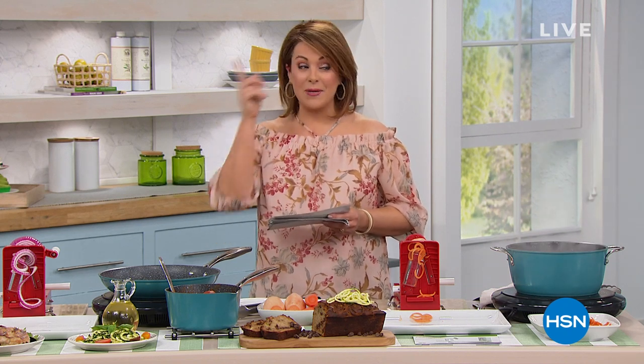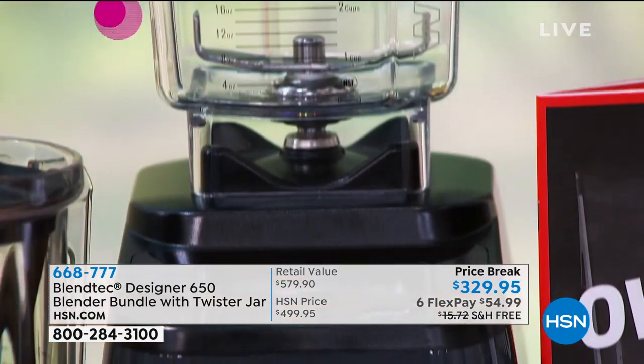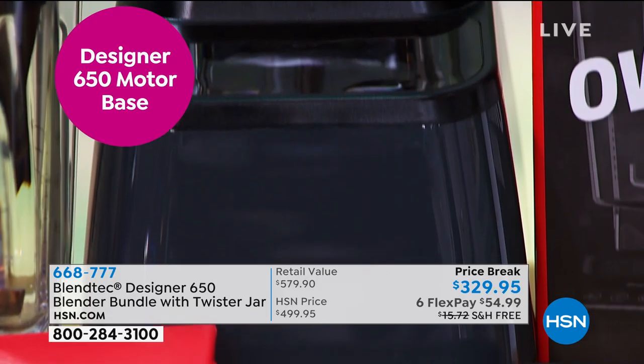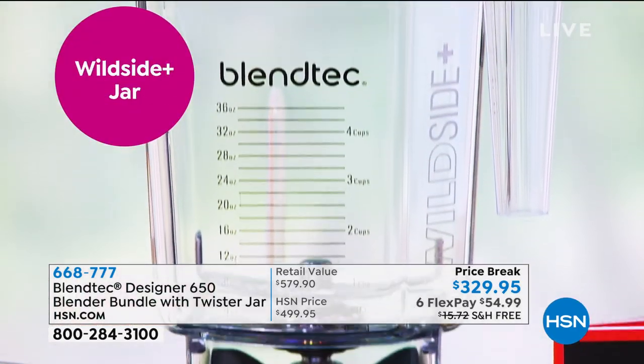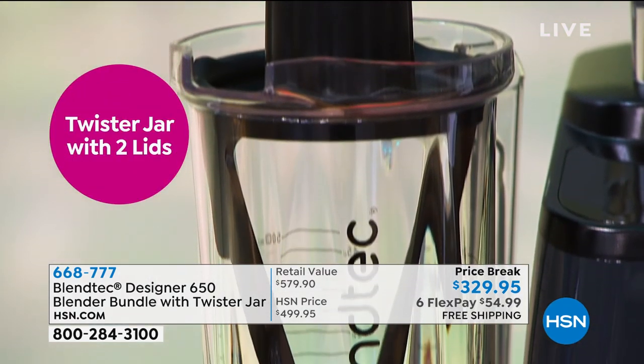I'm hungry! Are you hungry? Good thing for us — we are in the kitchen this entire hour with some kitchen solutions and really amazing, highly reviewed products. My name is Leslie. You're watching HSN. Coming up at the end of the hour, the final quantities on that famous blender made right here in Orem, Utah, putting American families to work. It is the Blendtec. They do everything from the design to the conception, to the manufacturing, to the components — made here in the United States of America. It is very highly reviewed. In fact, it's a customer pick.